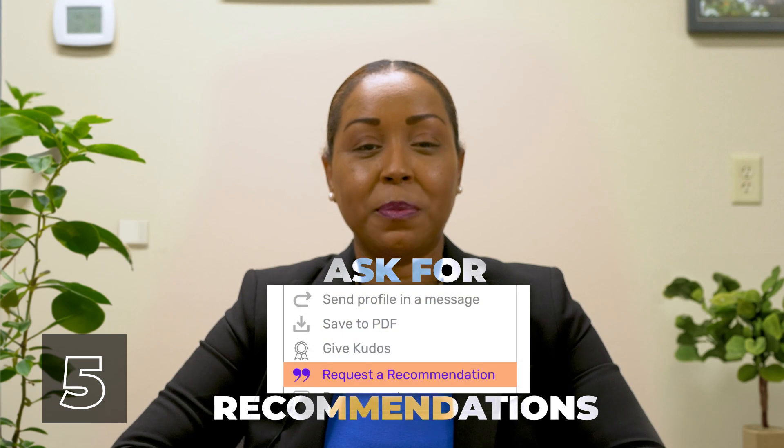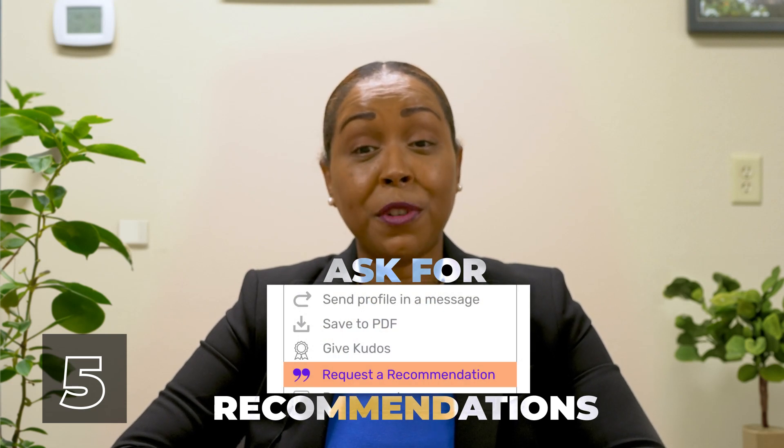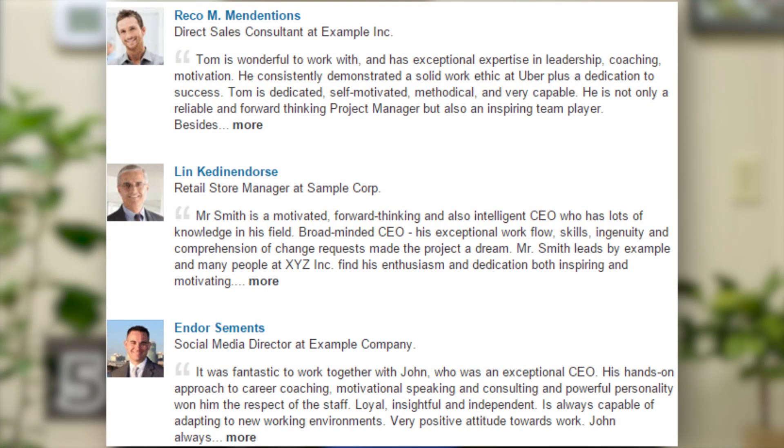And lastly, ask for recommendations. Having recommendations added to your LinkedIn profile is a great way for potential employers to see how others have evaluated your work. Consider asking co-workers, your manager, and professors to write you a recommendation on LinkedIn. Use these tips to help your LinkedIn profile stand out.